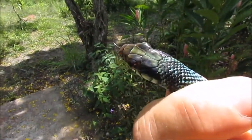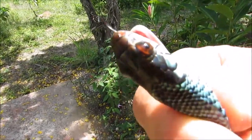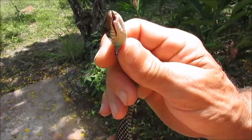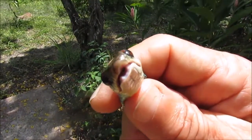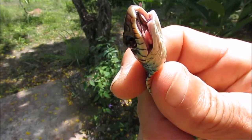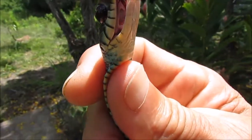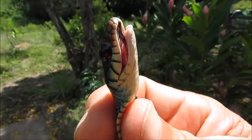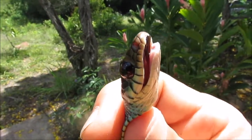His head is kind of olive green, brownish. Little black tongue sticking out. Inside of his mouth is whitish — I don't know if he wants to open it. A very blunt nose. The little teeth in there were sharp — he got me good.